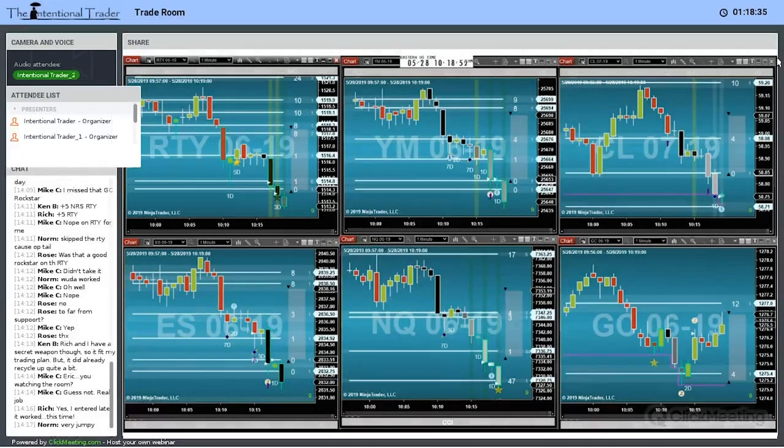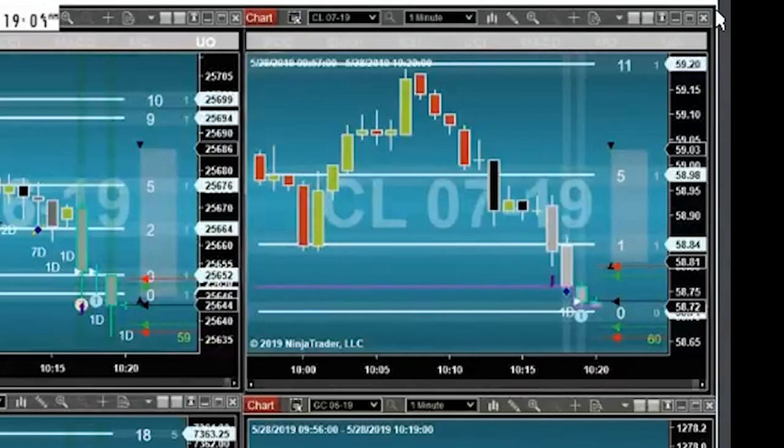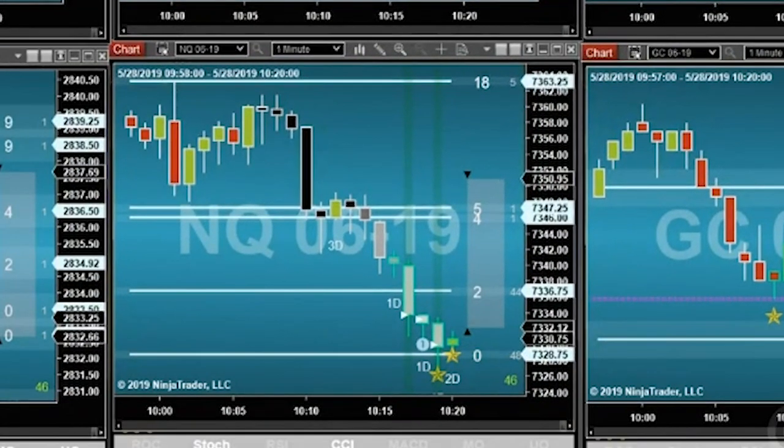I could do the CL as a speed tick if it closed down there near that line. Got the CL, also the NQ, which I actually got a little late, but I still got it at the open price. I actually got the plus five on the NQ already.